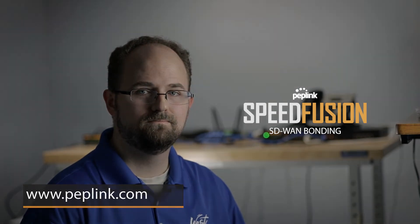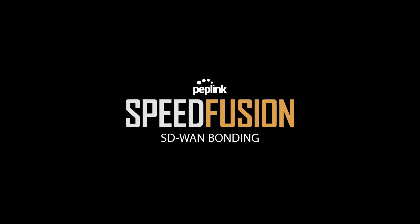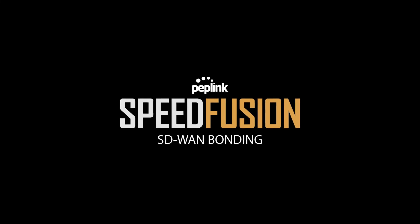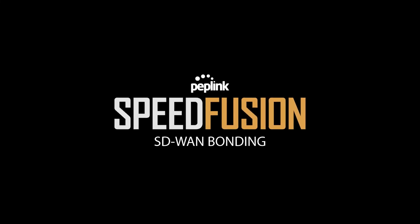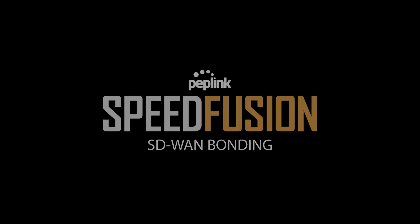I hope you found that information helpful. If you have any other questions or want to learn more, visit www.peplink.com. We'll see you next time.